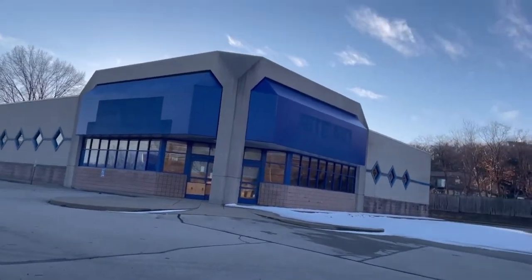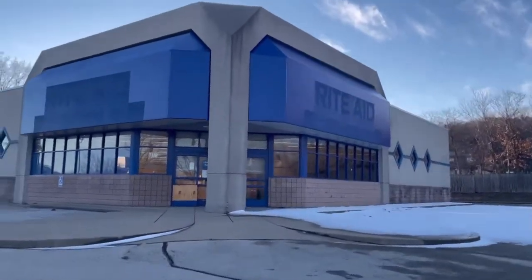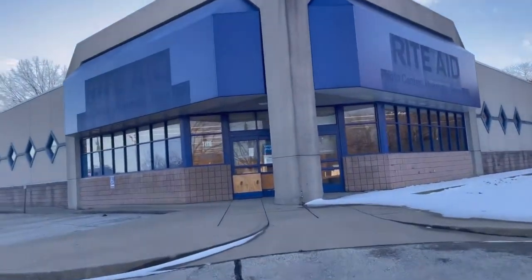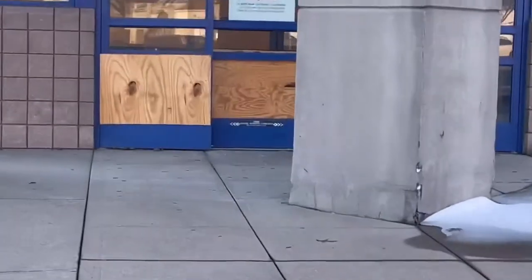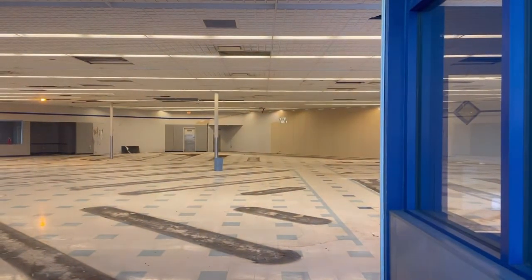Well hello there guys, today we're here at the abandoned Rite Aid in Louisville, Kentucky. Almost two years ago we found this place and this window was busted right here. Now they've already boarded it up and the lights are all back on. I think you can still see my mark. Oh wow, this door — what, let me see — you've got to be kidding me.